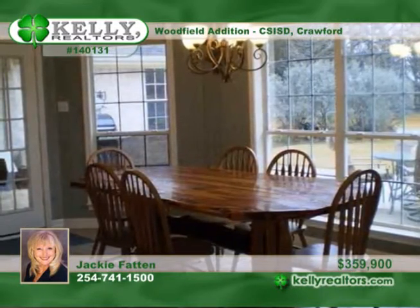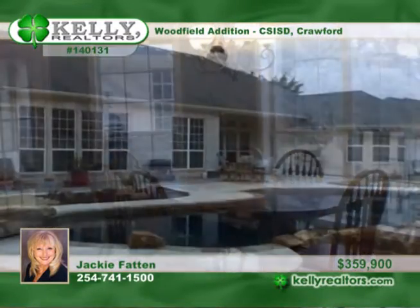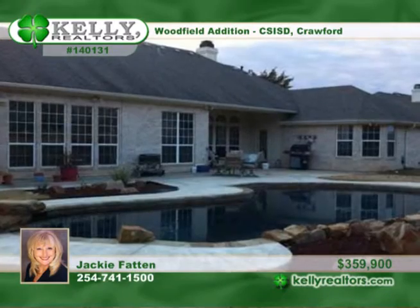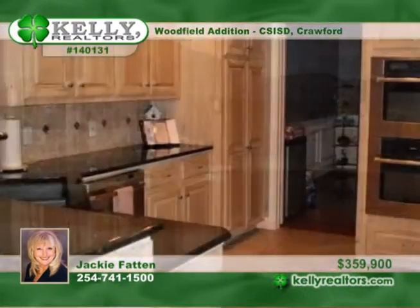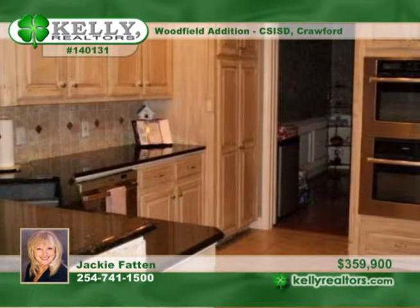Warm yourself around the fireplace while looking out to the secluded backyard. You must see the gourmet island kitchen with granite countertops, a unique tile backsplash, and under counter lighting. It opens to an awesome family room with a fireplace,